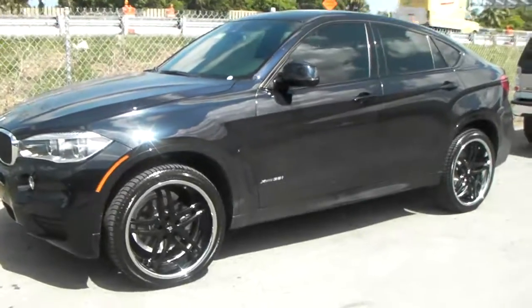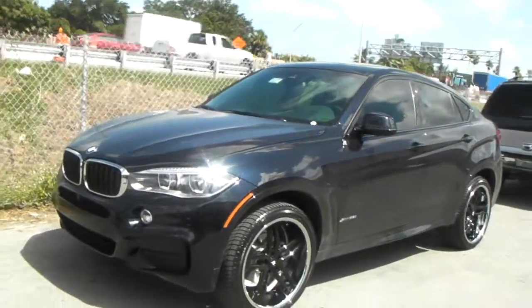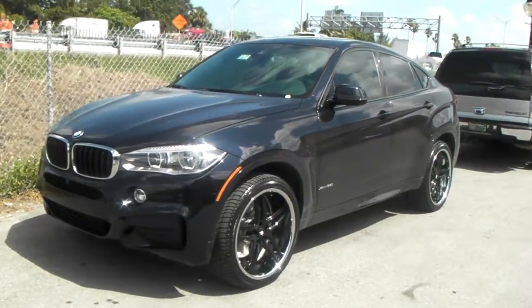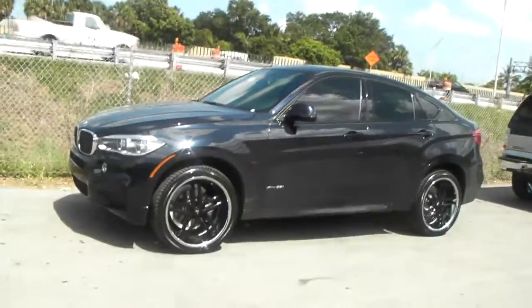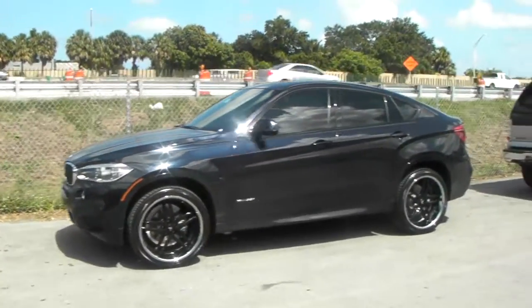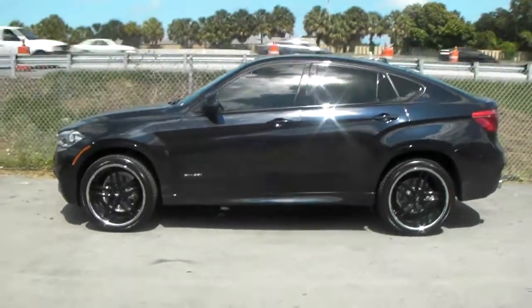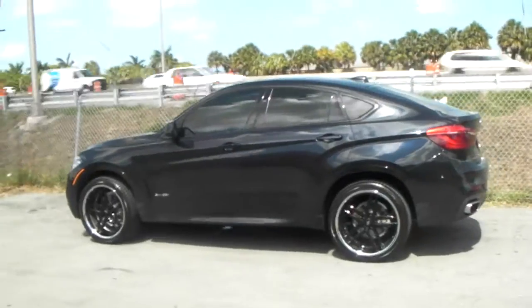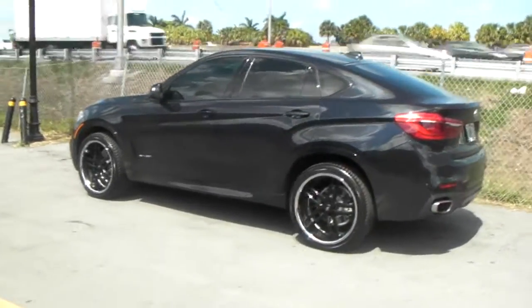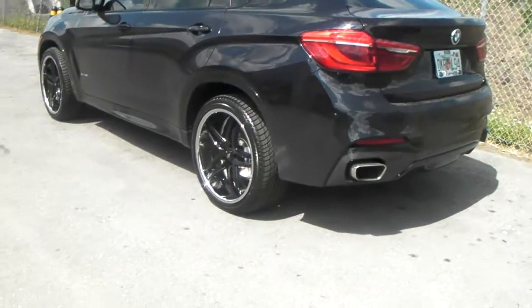This is a 22x10.5 all the way around. You can't go staggered on this vehicle, but we've tried to get the biggest lip all the way around. For those who don't know, the BMW X6 has a 74.1 centerbore all the way around — even though all of our books, manuals, and magazines tell us that it does not, listing 74 in the front and 72 in the back. It definitely has a 74 all the way around, and we were one of the first to figure it out because we had to have these wheels milled out to fit.